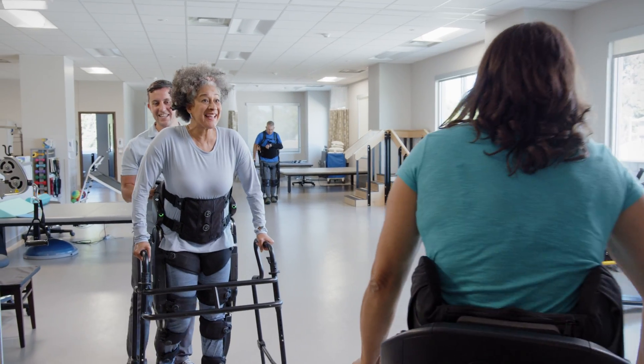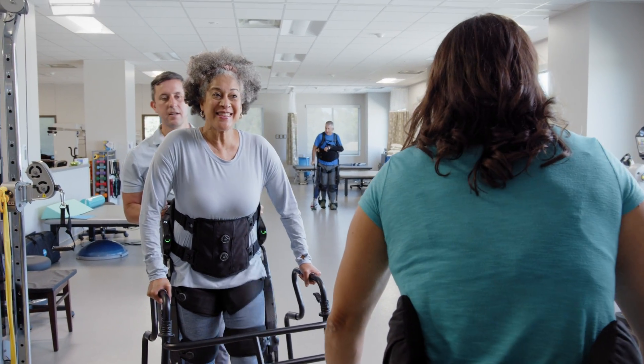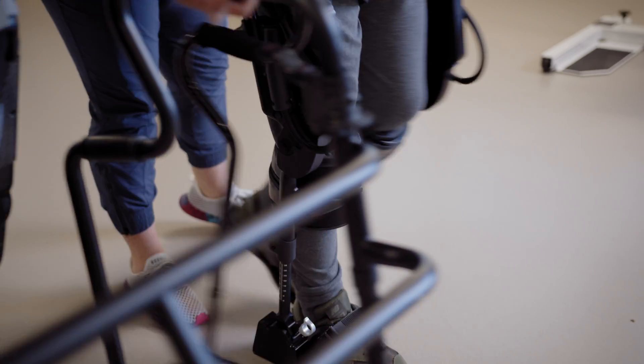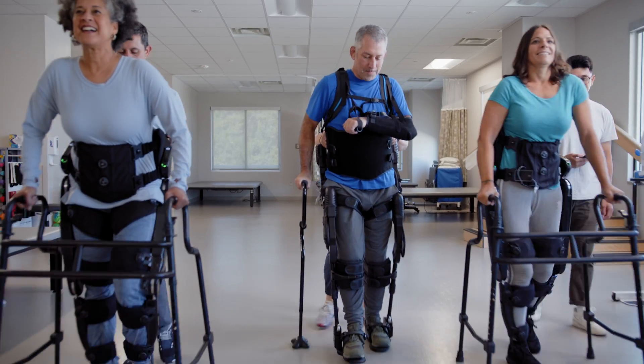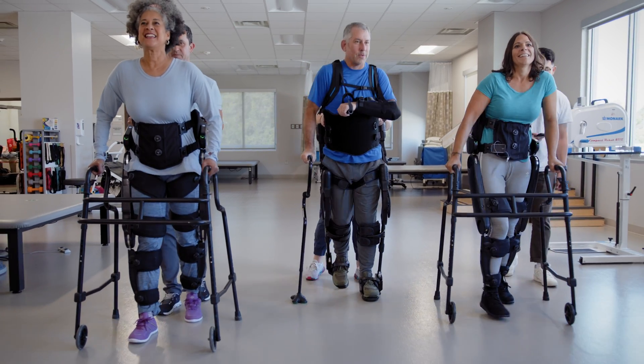Each exoskeleton provides power for motors at the hips and knees. Smart sensors allow therapists to adjust to each patient, decreasing assistance as they regain power and function.